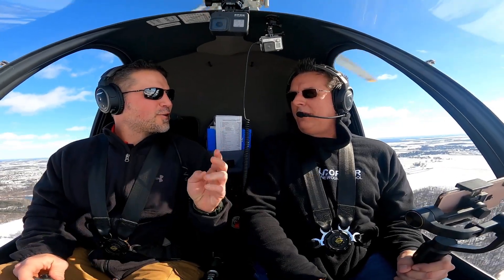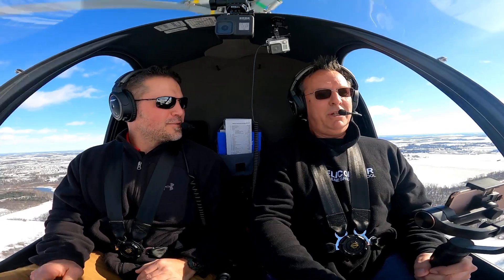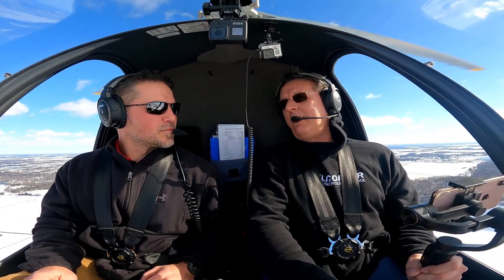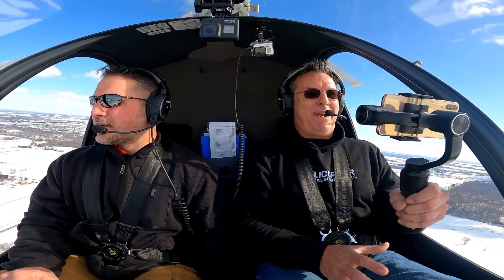I know, but with two turns, I didn't know if we were doing... Oh, you want to go back and do a full 180? I don't know. Whatever you want to do. Do you want to go back and do one? This might be a good time to lead into the power failure at altitude, right? Why in the heck would I want to do that? Power failure. Smart. Look at that.